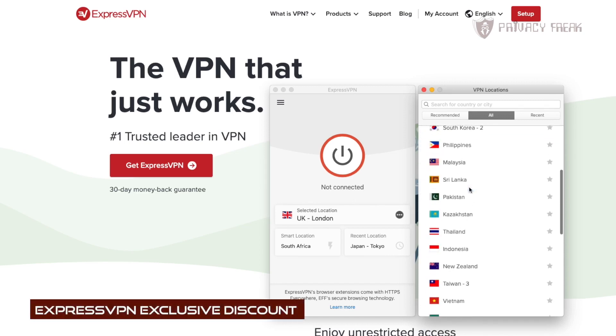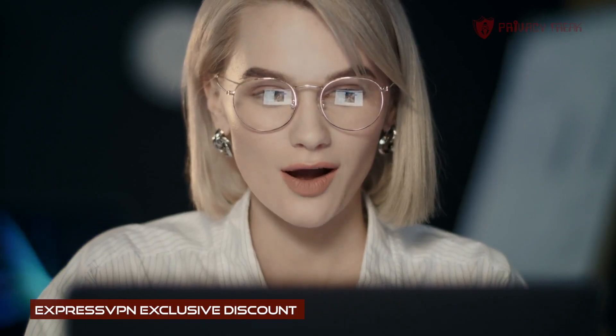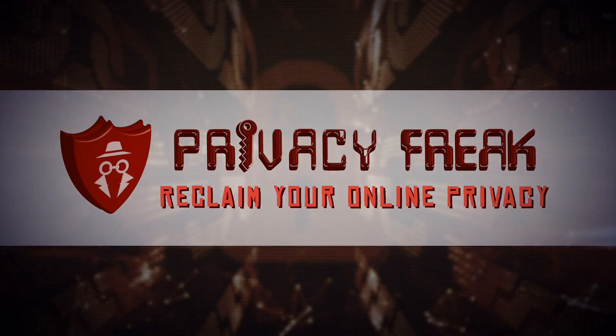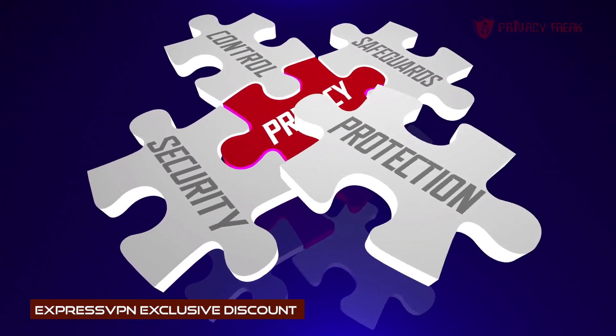What would you say if I told you I could get the most secure and trusted VPN out there for a fraction of what you would normally pay? Interested? Thought so. Hello people, welcome to Privacy Freak, where we help citizens reclaim their sovereignty in a world without privacy.